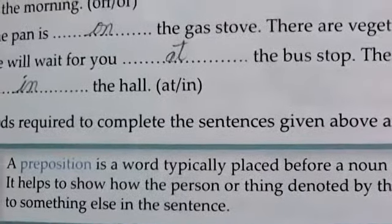Prepositions are words that are used before a noun or a pronoun. Let's move to Exercise A: choose the correct words to complete the sentences given below.